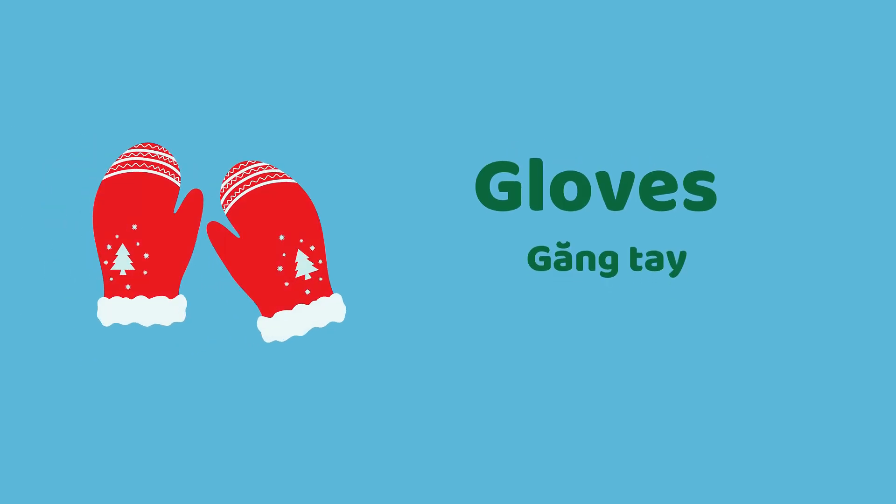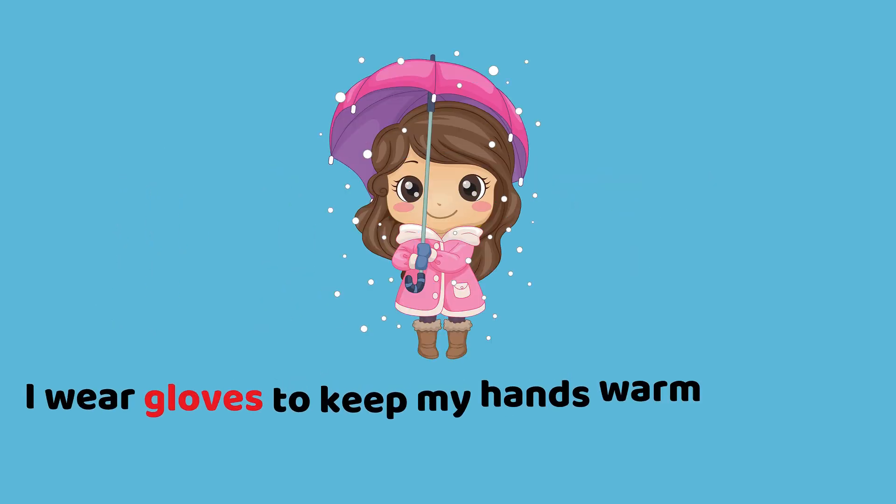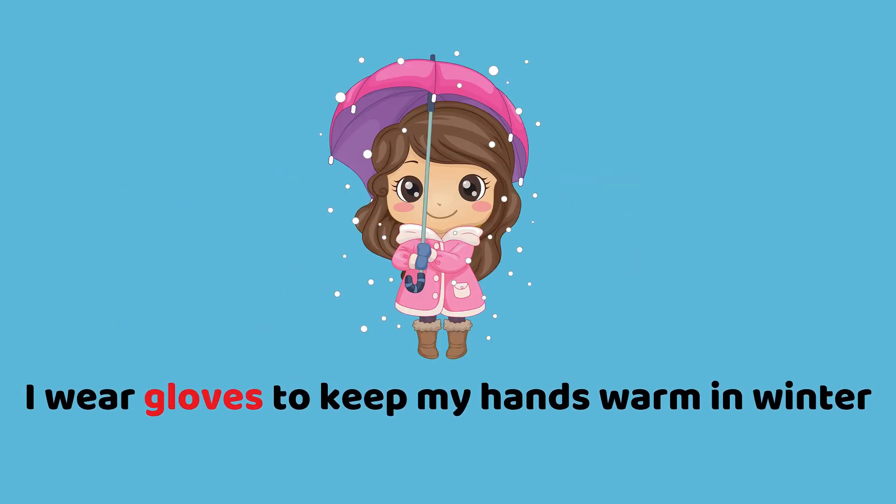Gloves. I wear gloves to keep my hands warm in winter.